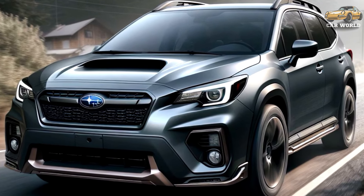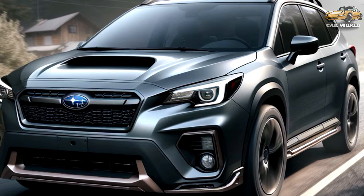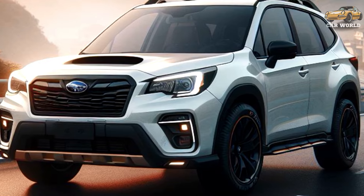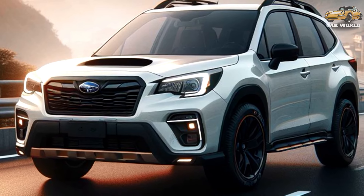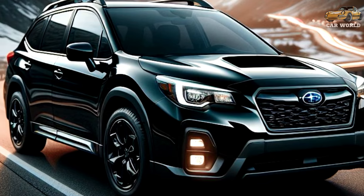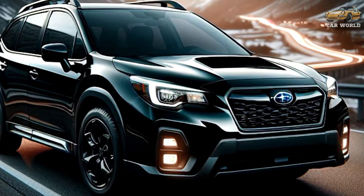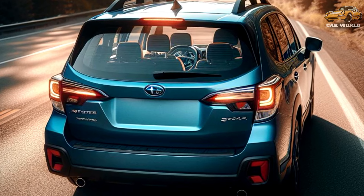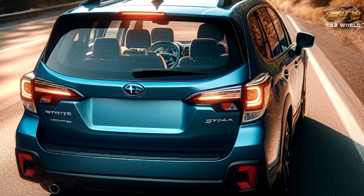On base models, the 2025 Subaru Forester comes with dual 7.0-inch touchscreen displays. The unit on top controls infotainment features including Apple CarPlay, Android Auto, Bluetooth audio, and radio functionality, while the bottom screen supports climate control and vehicle settings. On most trims, you'll find a vertically oriented 11.6-inch touchscreen with wireless Apple CarPlay and Android Auto. Other notable tech includes an updated standard dual-zone HVAC that focuses on occupied seats for efficiency and passenger comfort, and a kick sensor-activated power tailgate.